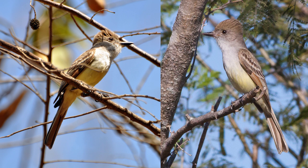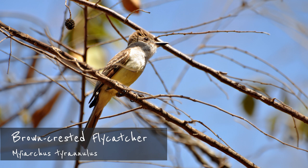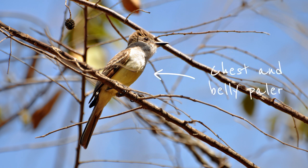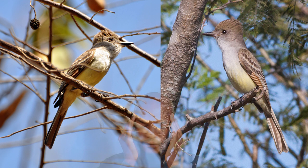Now on to the two very similar flycatchers of the Pacific Northwest: the Brown-crested and the Nutting's Flycatchers. Of the two, the Brown-crested Flycatcher is slightly larger, about the same size as the Great Crested Flycatcher. However, as the name suggests, its crest is browner and its gray chest and yellow belly are paler. The bill is all black with no pinkish base. Unfortunately, all of this also holds true for the slightly less common Nutting's Flycatcher, although the latter is a bit smaller. The best way to tell them apart, however, is the call. So let's listen to them in comparison.